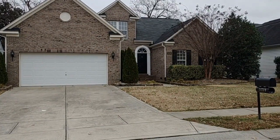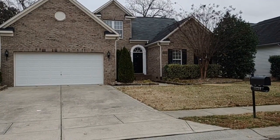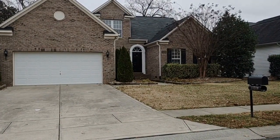Hello and welcome to 11239 Wingate Pond Road, a three-bedroom, two-and-a-half bath, single-family home in the Charlotte, North Carolina area.